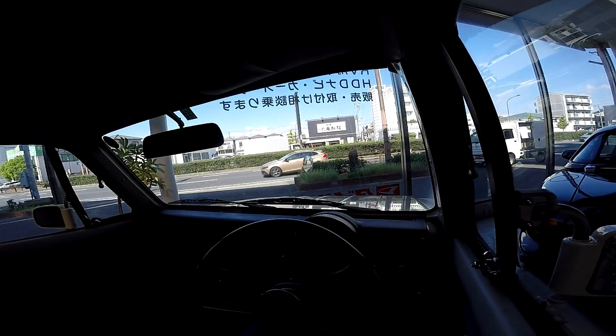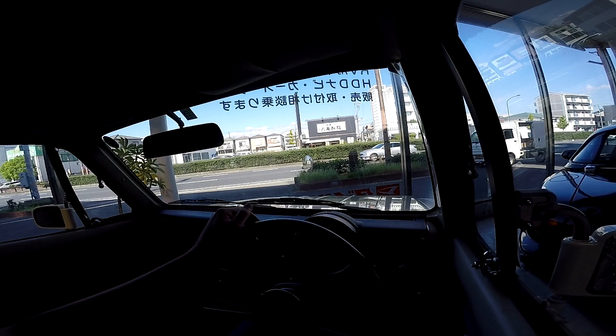Hey guys, it's Daniel Vidal with Amagasaki Motor. We are in a 1990 Nissan Pao at Amagasaki Motor.